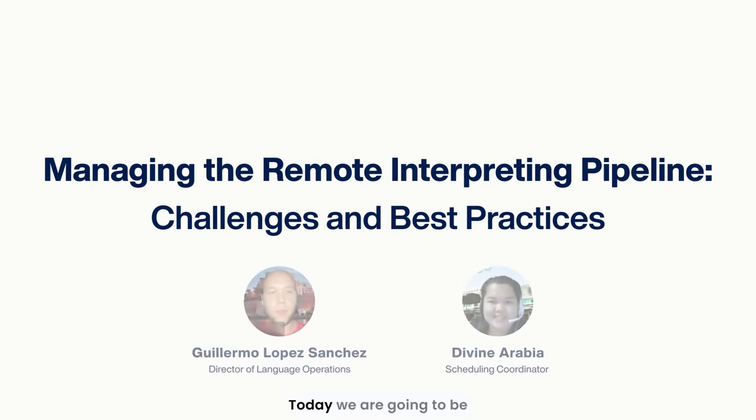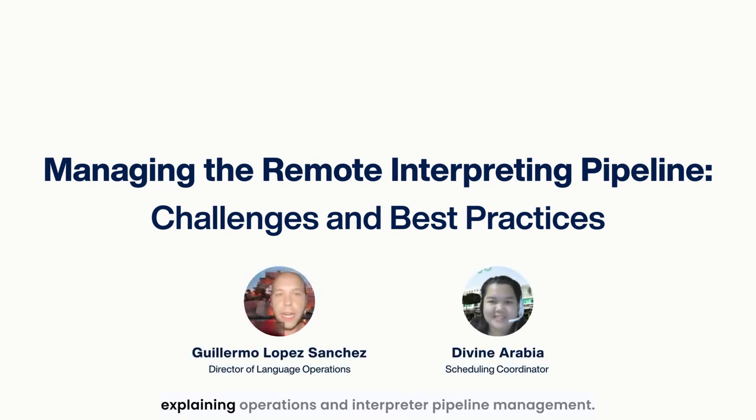Today we are going to be explaining Operations and Interpreter Pipeline Management. My name is Guillermo, the Director of Language Operations at Boostlingo. I've been with Boostlingo for almost three years and I manage everything related to vendor management relations, negotiations with our vendors, and capacity planning.